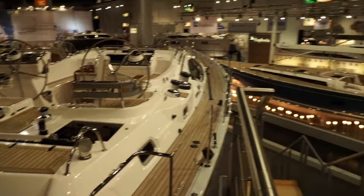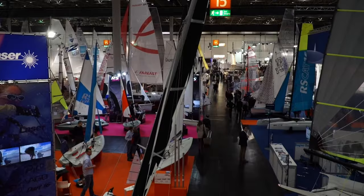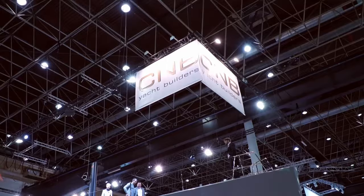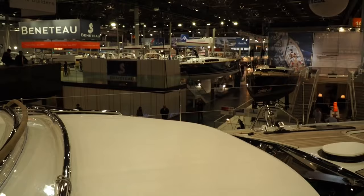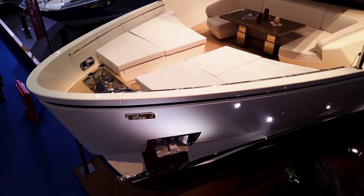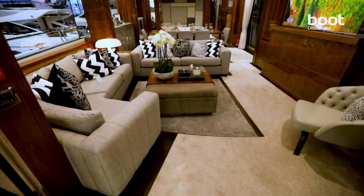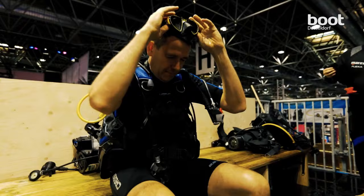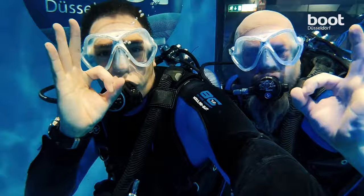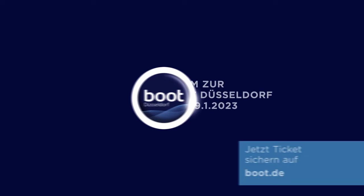Good morning everybody and happy new year. I just want to say a quick thank you to everybody that's taken the time to subscribe to us since we started this channel — it's made a huge difference in growth in the last 8 to 12 months, so thank you. Before I get into our top three boats for under 50k, I just want to say we'll be at the Düsseldorf boat show at the end of the month, so if there are any particular boats or tech you'd like us to look at, please let us know in the comments below.